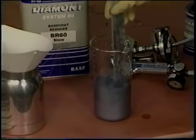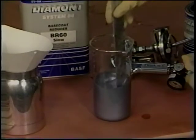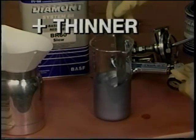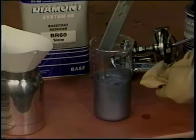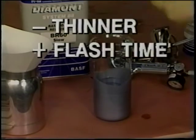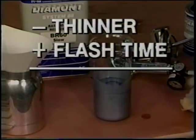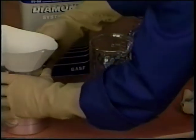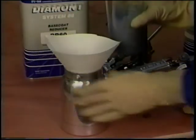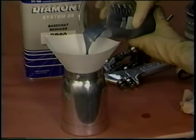Material preparation is another factor. Increasing the base coat reduction ratio by using more thinner will decrease the flash-off time, resulting in a lighter color. It's important that you carefully choose the proper thinner or reducer and match them for the present shop conditions.